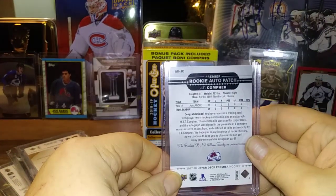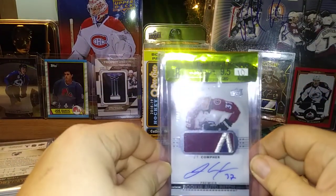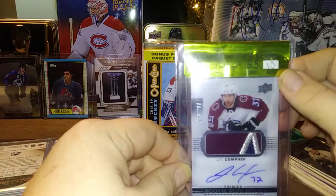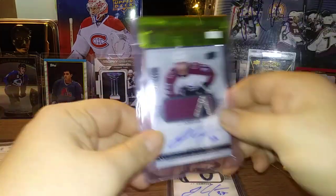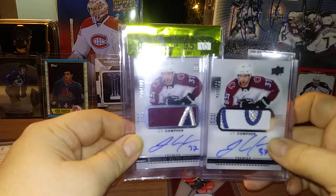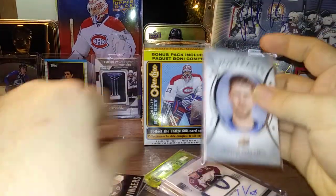And then to add to it, look at that — 9.5 out of 10 Beckett raw card review, so it's not a slab but still look at that card. It's the same player, same card, but just different patches. Wow. Okay, I am very happy with that.